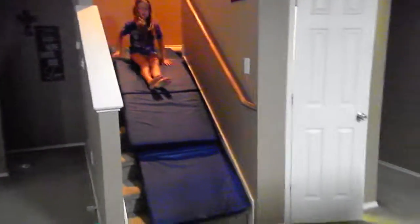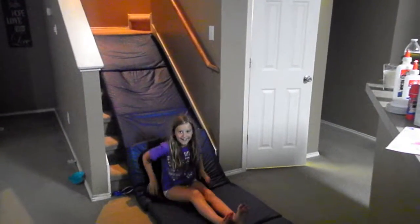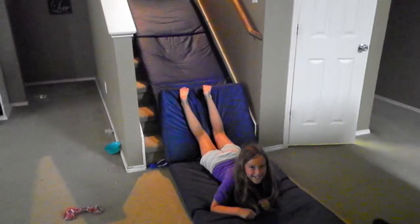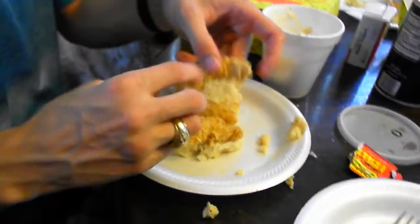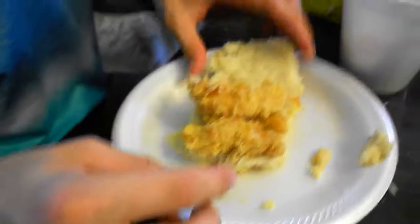We go down it on your stomach, and I'll show you on my stomach. And that's my slide I built!